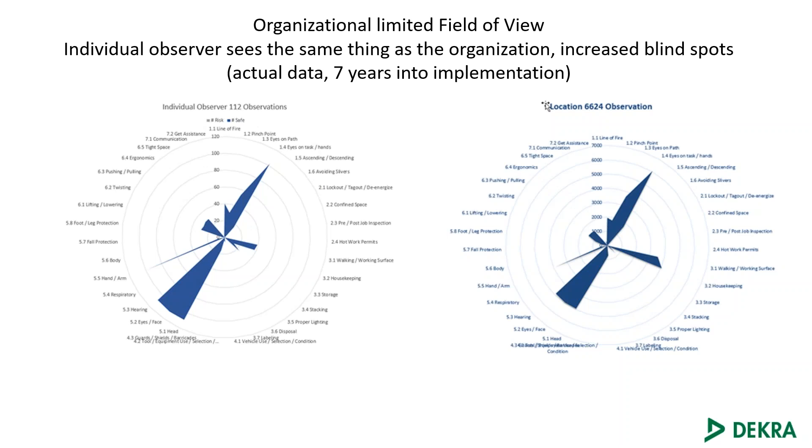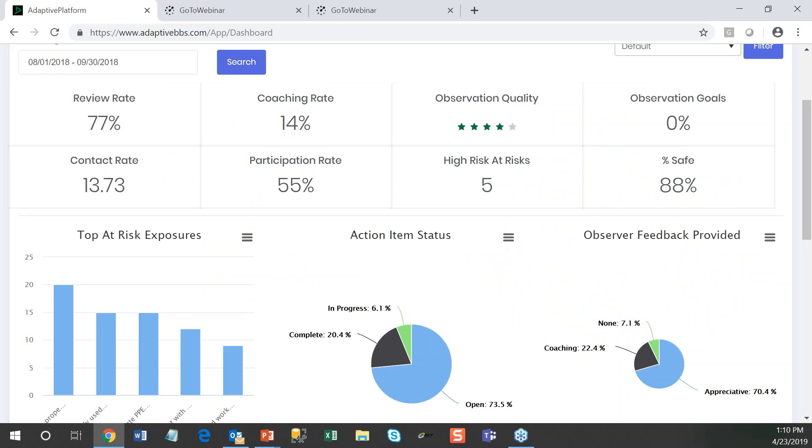So here's another thing we were really focused on — how can we help eliminate that through technology? This is Adaptive BBS, and we're going to start and show you a bit about where you start. The starting place always is the dashboard. We're trying to help people track actionable items, the things that are important. Out of the box, we're already tracking things like review rates — what percent of your observations are being coached. Observation quality, which is an overview of what is the quality of your overall system — are people seeing what it is you'd like them to see?